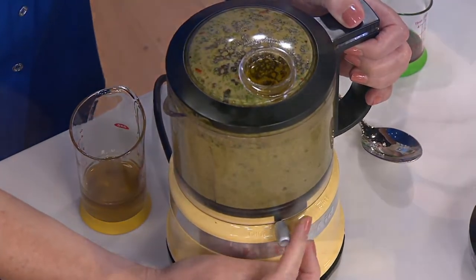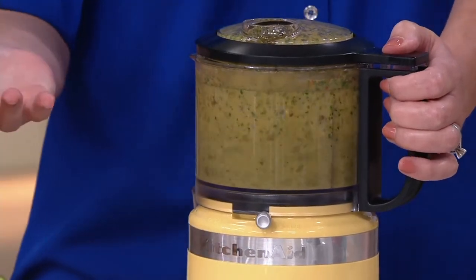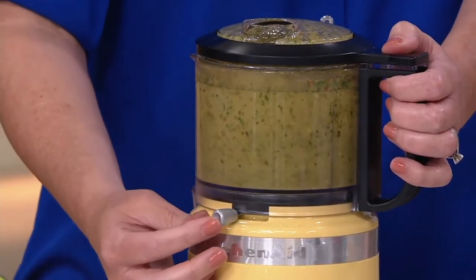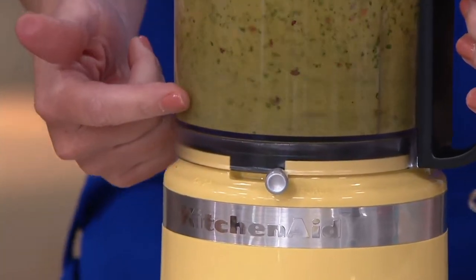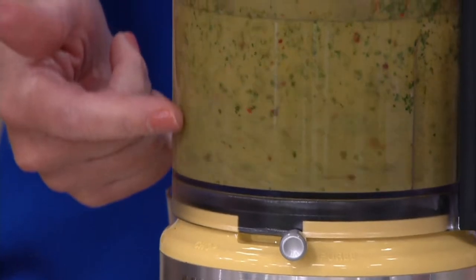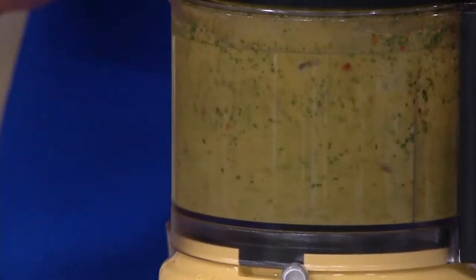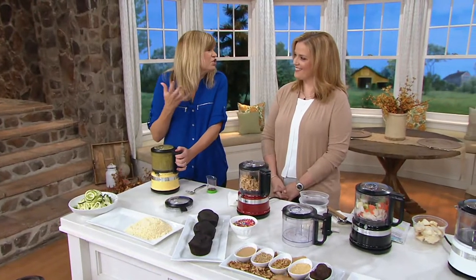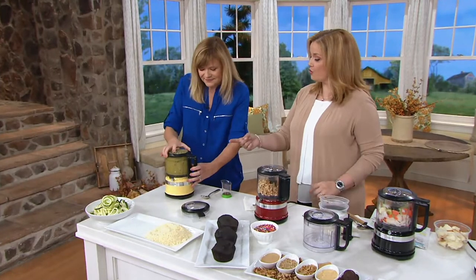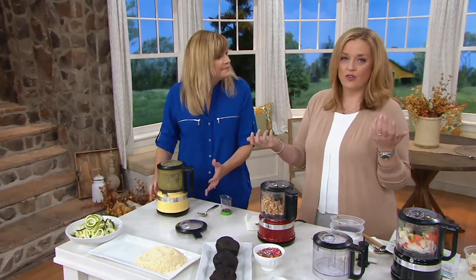So it comes with two different speeds, adjustable down here in the front. Do you hear the speed change between the low and the high? We call the low-speed chop and we call the high-speed puree. Look how it is working to puree the cilantro and the parsley and the red pepper flakes. They're actually like little squares of herbs. I love how it chops precisely and evenly but really doesn't turn it into mush. And you are in full control because you're using your thumb right there on the lid — it couldn't be easier to operate.